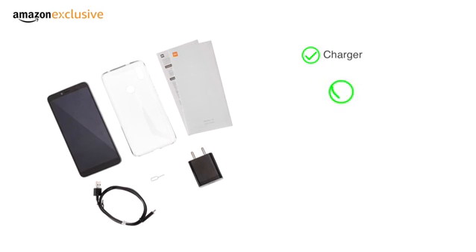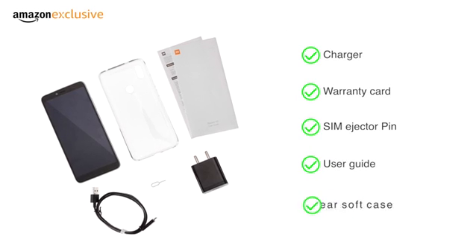The phone comes with a charger, warranty card, SIM ejector pin, user guide, and a clear soft case.